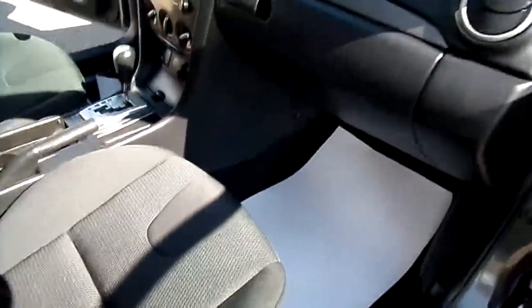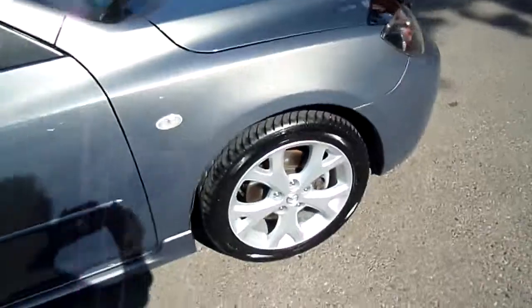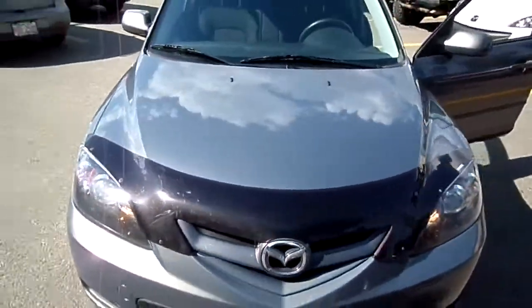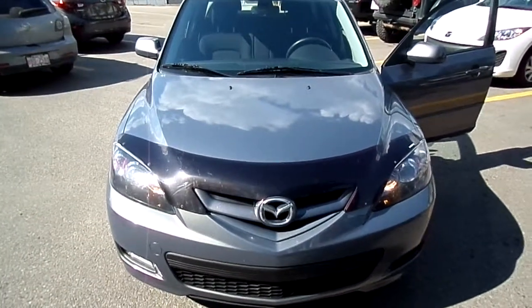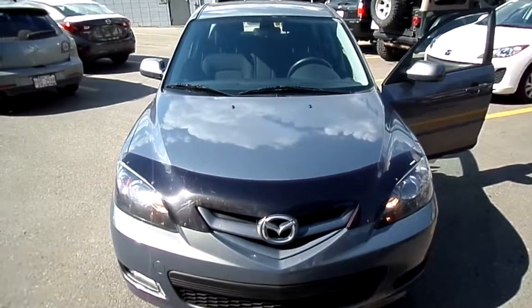This vehicle was initially purchased here at North Hill Mazda. And there you have it — 2008 Mazda 3 GT Sport, 2.3 liter automatic transmission, 113,000 kilometers. All yours for $11,995.